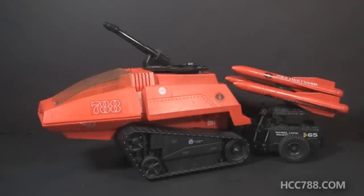Hello everybody, Hooded Cobra Commander 788 here, and this is a quick look at something special. I picked this up recently. This is the 1985 Sears exclusive Cobra SMS, with SMS standing for Sentry and Missile System.